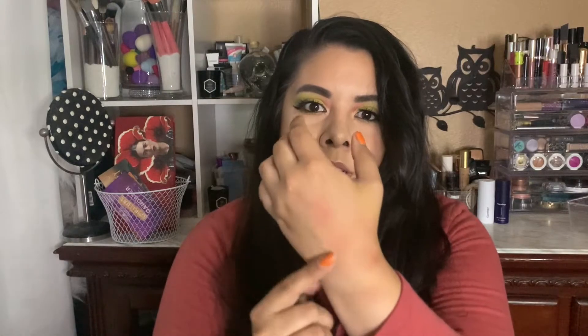I might insert some more swatches on the back of my hand if I have time — my hand is a little bit stained from trying to figure out what eyeshadow look I was going to do and some of the reddish colors kind of stained my hand. Okay, that is it for me — those are my 10 products that I'll be trying to use up this fall.